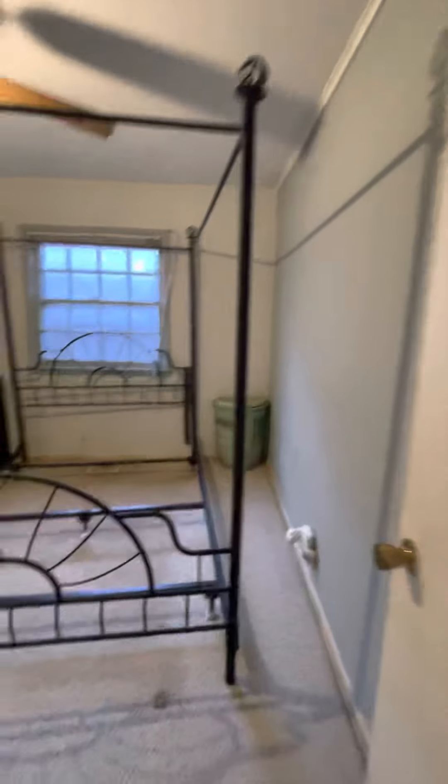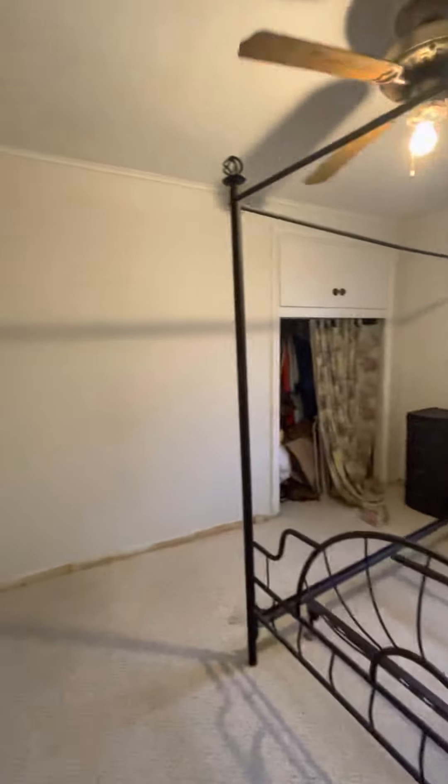All the sheetrock looks like it's in decent shape — same thing with that one. The closet needs to be redone, and the closet windows too.